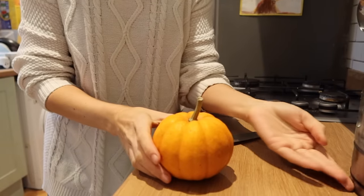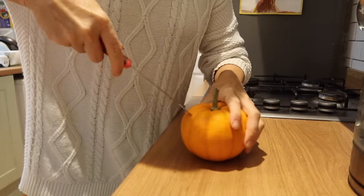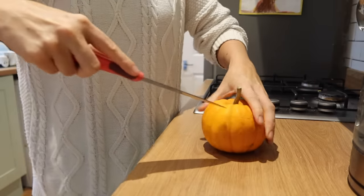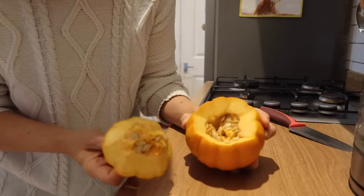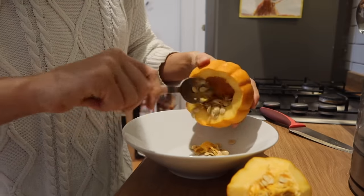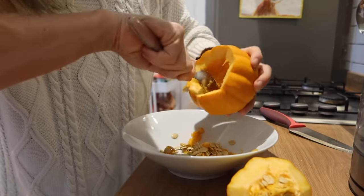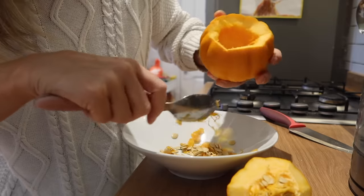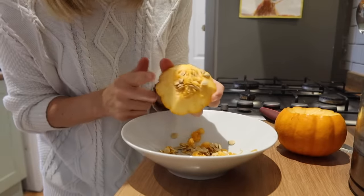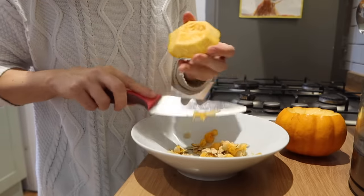This time, very different from last time, we are going to start by cutting it open and scooping out the insides. It's the same — we've opened it up but this time we haven't pre-cooked it. We're going to scoop the seeds out into a bowl. I love the smell of fresh pumpkin — there's something so amazing about it. This time, different from last time, we actually need the lid because it's going to act as a lid — you'll see why.